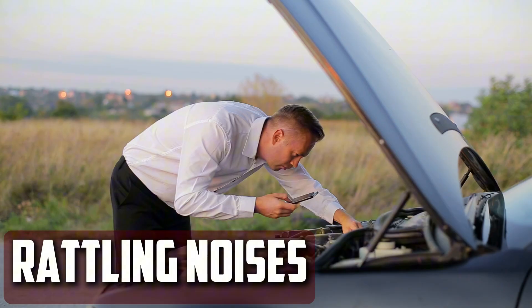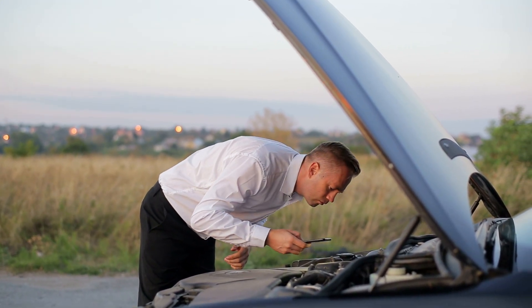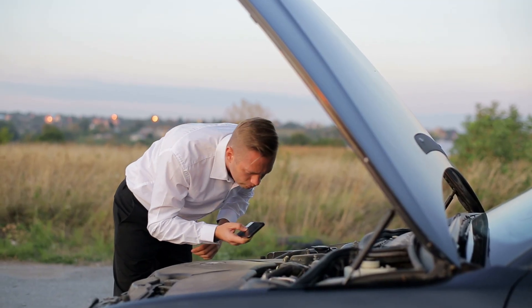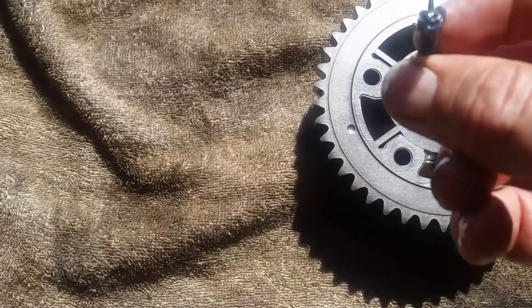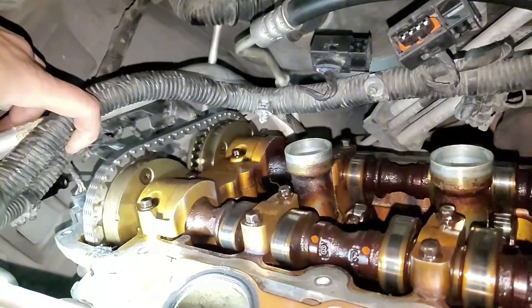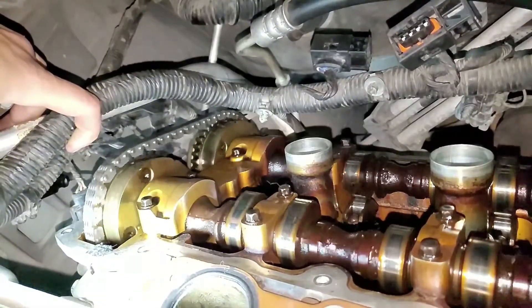Rattling Noises: When the engine is running at base idle, the cam phaser ought to lock into place. However, it might not be able to lock in place if the phaser has failed, resulting in a knocking or rattling sound. This noise ought to be audible from the top of the motor and is easier to hear after the engine has warmed up or is idling.